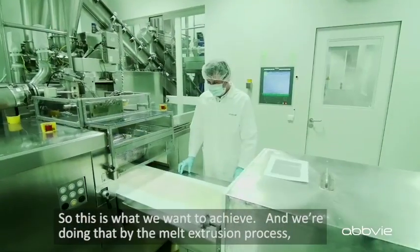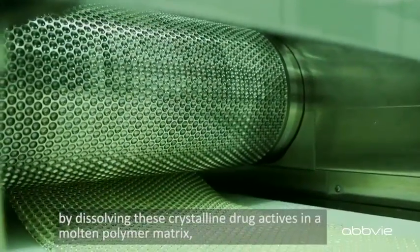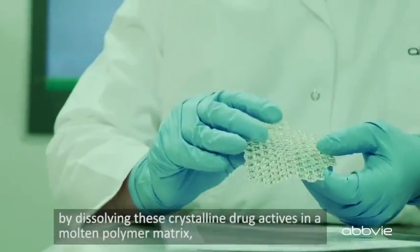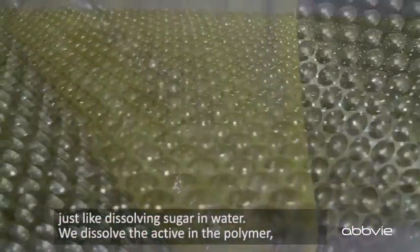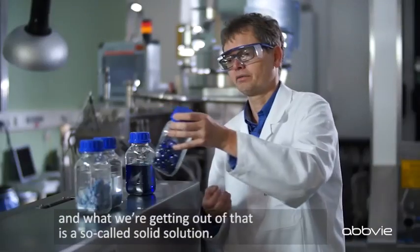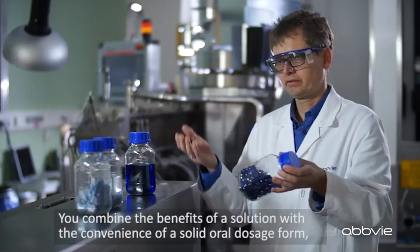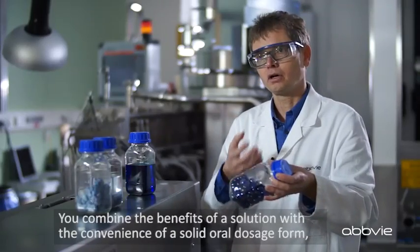And we are doing that by the melt extrusion process, by dissolving these crystalline drug actives in a molten polymer matrix — just like dissolving sugar in water. We dissolve the active in the polymer, and what we get out of that is a so-called solid solution. You combine the benefits of a solution with the convenience of a solid oral dosage form.